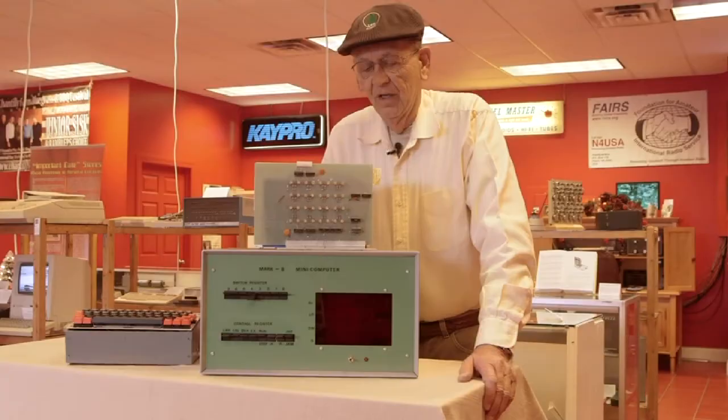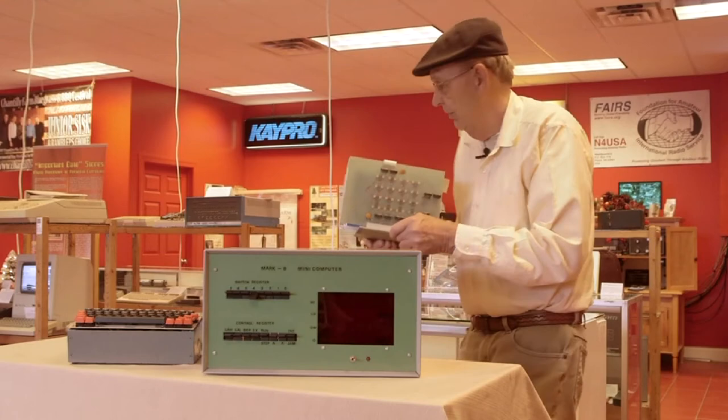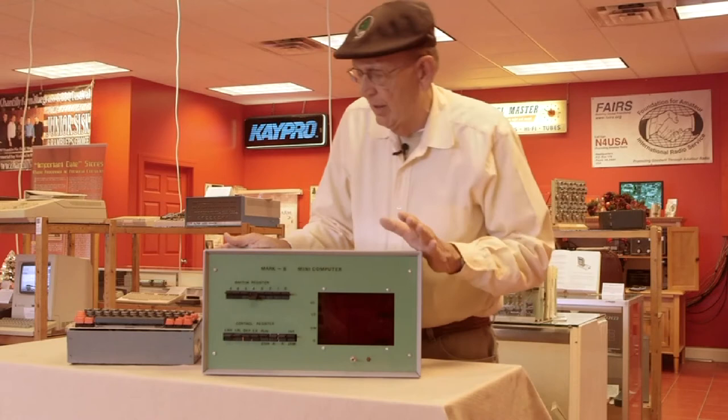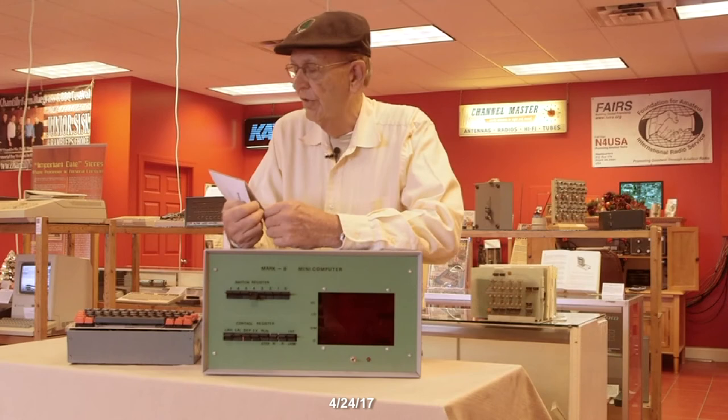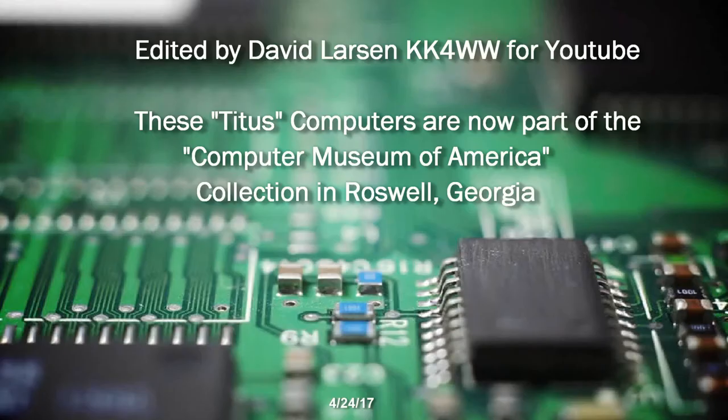I mentioned John Titus' Mark VIII, and this is the Mark VIII — just the raw boards, not in a case. I mentioned it was in the Smithsonian. This computer you see in front of you here is an exact copy of the Mark VIII that's in the Smithsonian — with switches, lights, the whole thing an exact copy. This was made by Ray Justice about 10 years ago, and Ray was a student of mine.